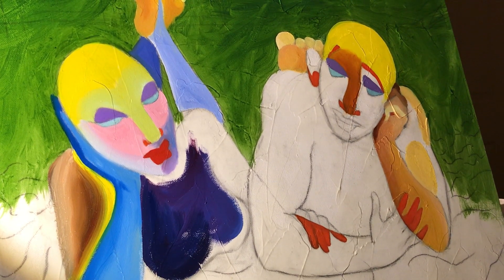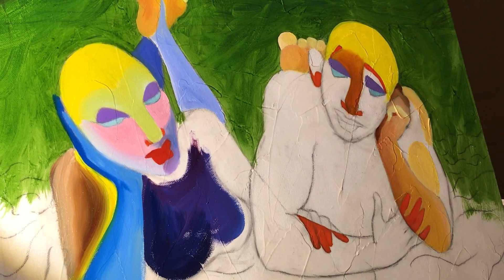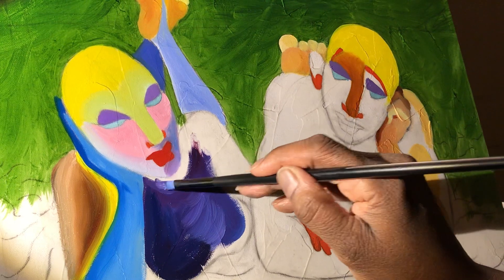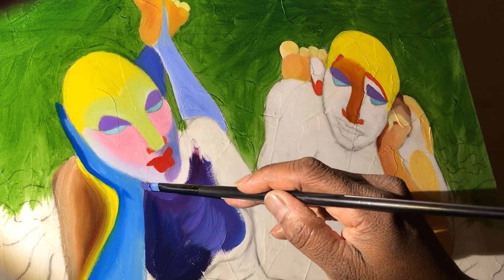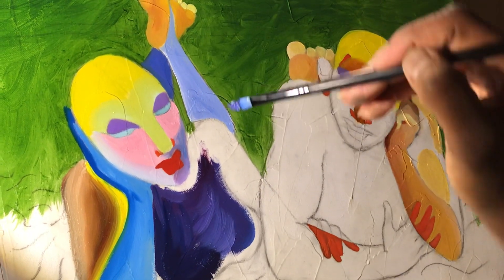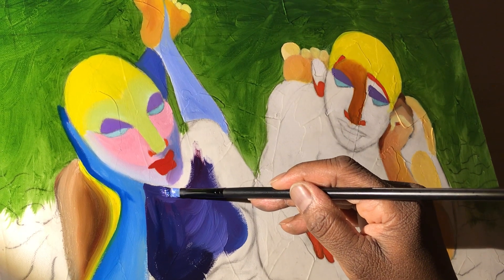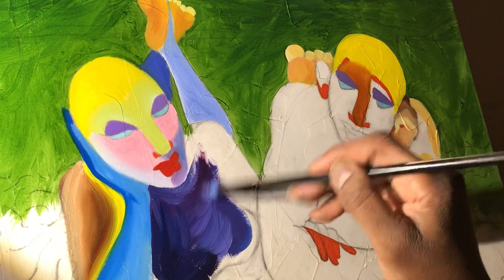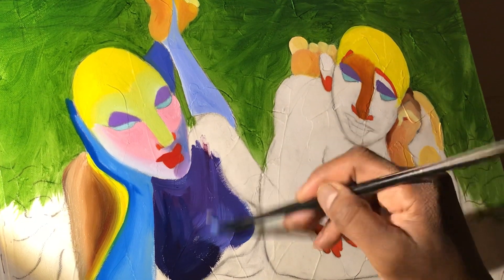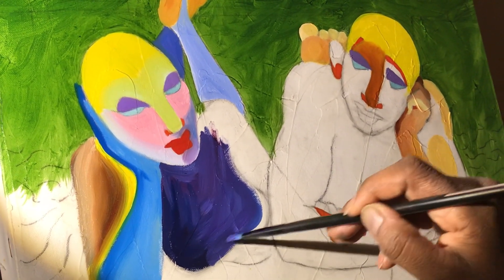For those of you who like to paint or are beginning to paint, begin to understand what this is all about — this exercise and pleasure. Go to the store, get yourself some nice colors, and make them mix and blend together. It's wonderful.